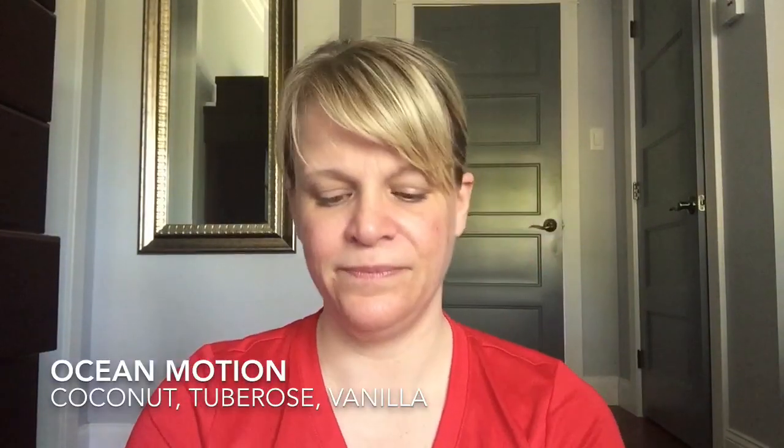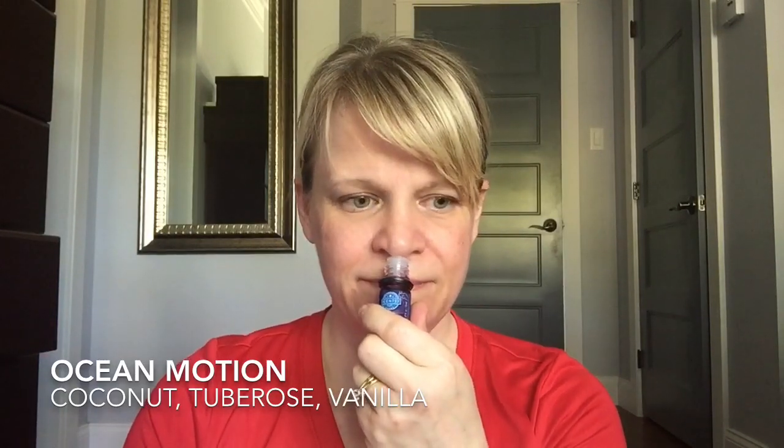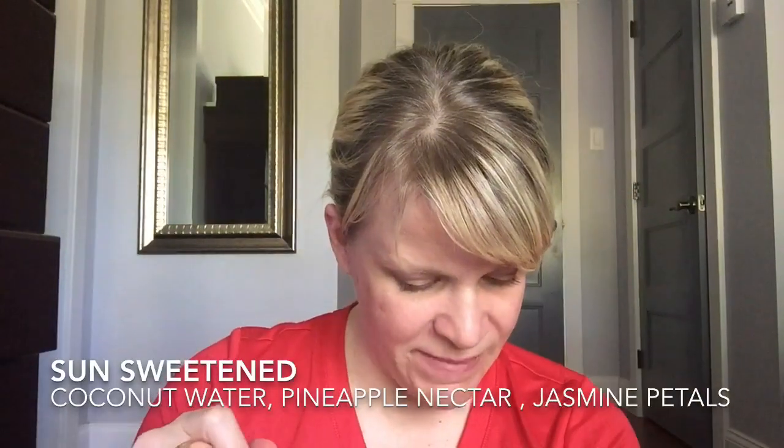Ocean Motion is the next one — coconut, tuberose, and vanilla. This one is soft. You can smell coconut, you can smell vanilla, and there's a clean floral in the background. That's pretty good. Very soft — that is Ocean Motion.